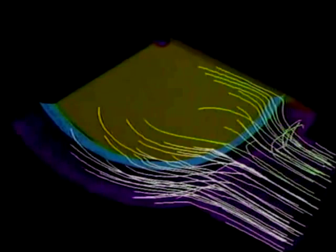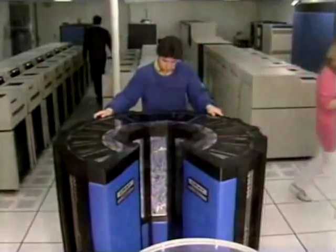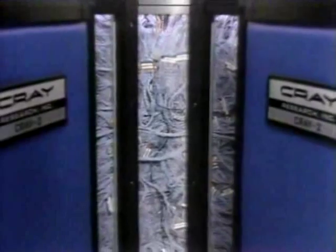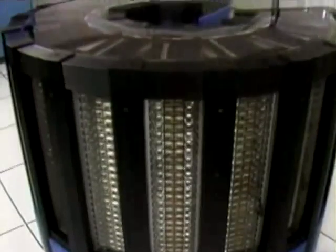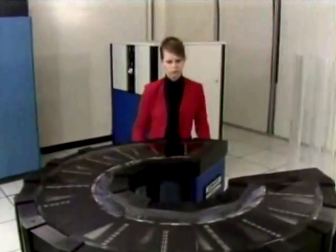Recently, scientists producing these simulations at NASA's Ames Research Center in Mountain View, California began using a new supercomputer: the Cray 2. Though much smaller than the previous generation Cray, it's faster than any computer in the world, performing 250 million calculations per second. It also has 10 times more memory than any existing machine. In fact, the Cray 2 is so powerful that its circuitry is continually immersed in a cooling solution to keep it from overheating.